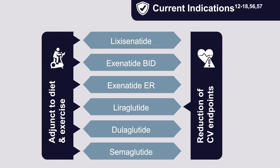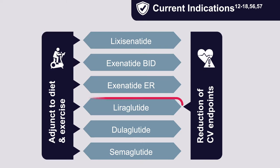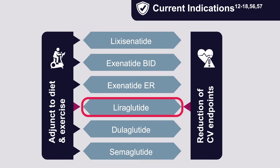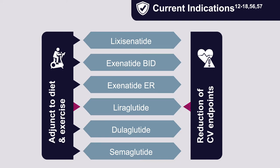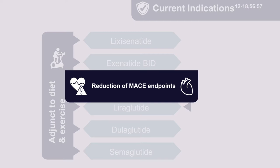All GLP-1 receptor agonists are indicated as an adjunct to diet and exercise to improve glycemic control in adults with type 2 diabetes. Liraglutide is the only agent currently indicated for use in children. With regards to reduction of cardiovascular endpoints, liraglutide currently has the only approved indication, though other agents are having their prescribing information reviewed with the FDA. Data from multiple clinical trials support cardiovascular risk reduction approvals for several agents.